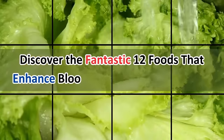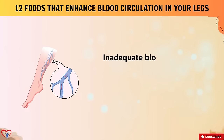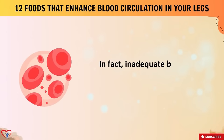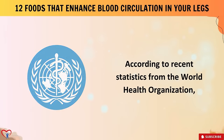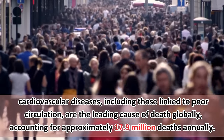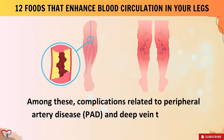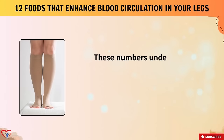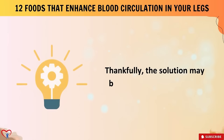Discover the fantastic 12 foods that enhance blood circulation in your legs. Inadequate blood flow in the ankles, feet, and legs can lead to conditions like varicose veins, edema, and venous lesions. In fact, inadequate blood flow contributes to a significant number of fatalities each year. According to recent statistics from the World Health Organization, cardiovascular diseases including those linked to poor circulation are the leading cause of death globally, accounting for approximately 17.9 million deaths annually.